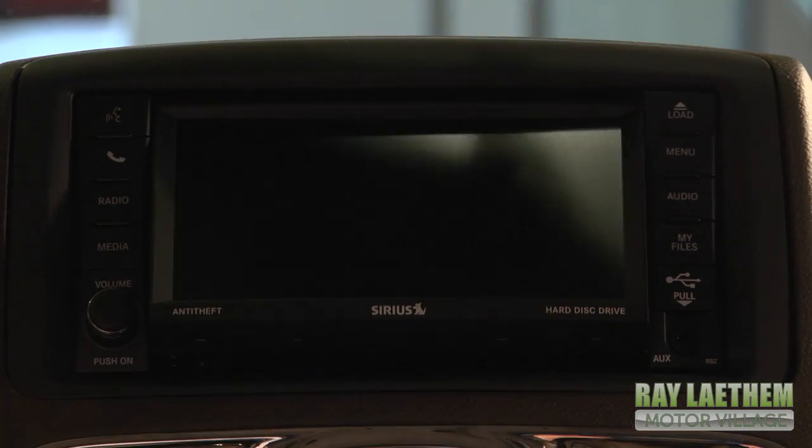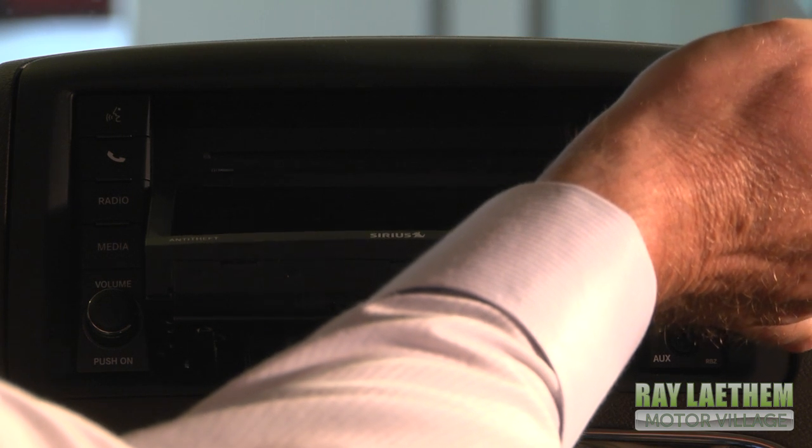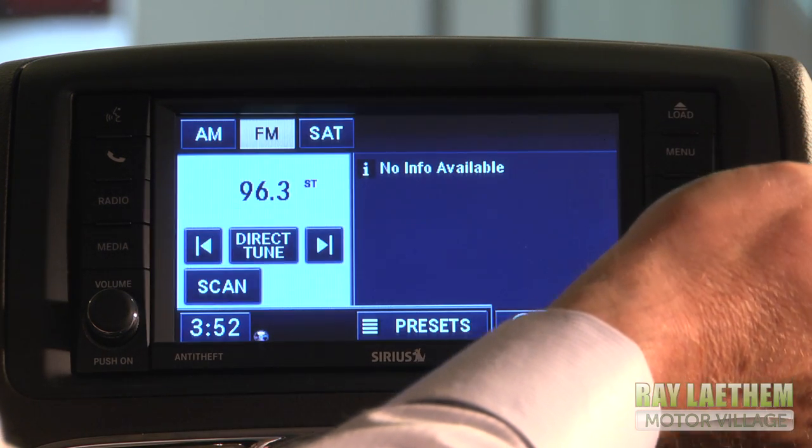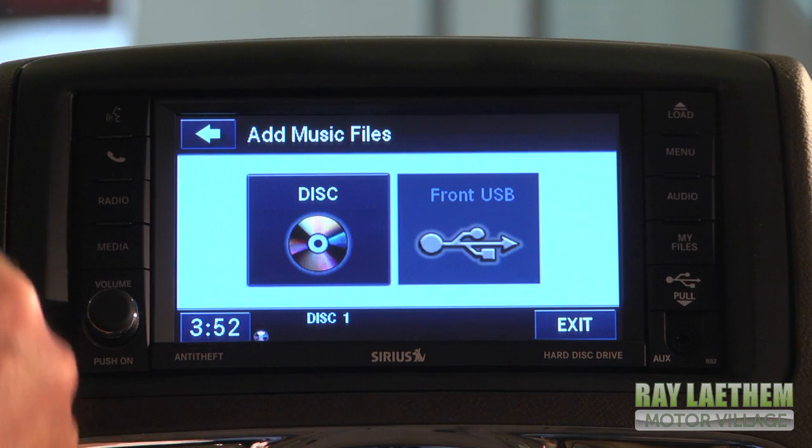The 430 radio comes with a single CD, which is all you'll ever need because it has a hard disk drive built right into the radio that will store up to 4,800 of your favorite songs. Simply load a CD one time, go to My Files, My Music, add music to the hard disk drive from the disk, and it'll store the entire CD right to the hard disk drive in less than five minutes. The benefit is that never again while you own the car will you ever fumble with that CD trying to get it in the CD player.